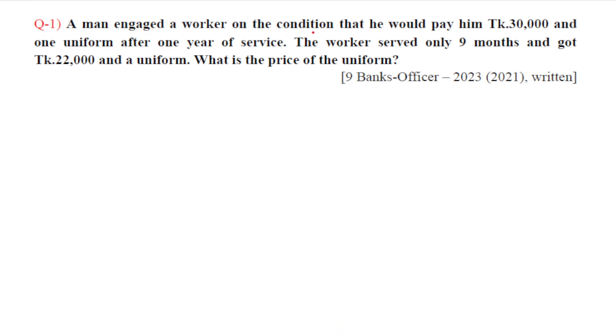Let's say one worker has a condition that he would pay 30,000 and uniform for one year of service. If the service is nine months, he would pay 22,000 and uniform. So the uniform price is how much you should pay.